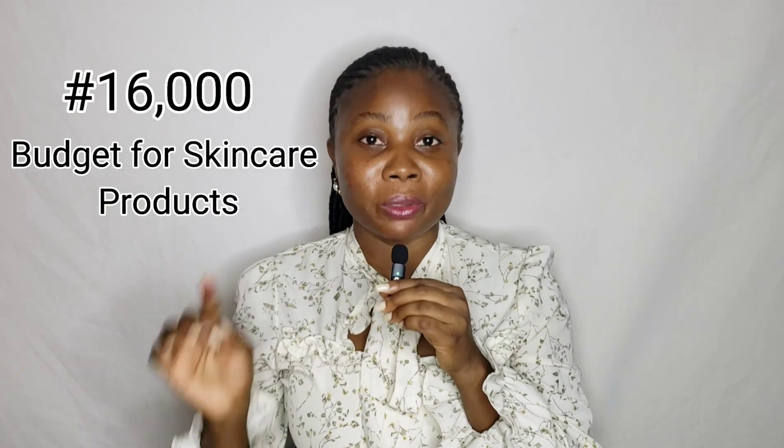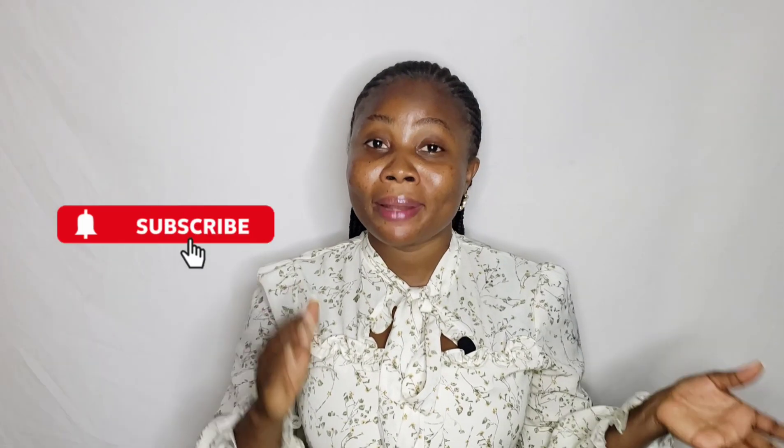How to use a 16,000 Naira budget to start up an amazing skincare routine for yourself — and this is for all skin types. I understand that some of us are students and some of us earn salaries, so we can't just buy anything anyhow; we have to plan and budget it. I sat down and thought deeply to write out some particular products.